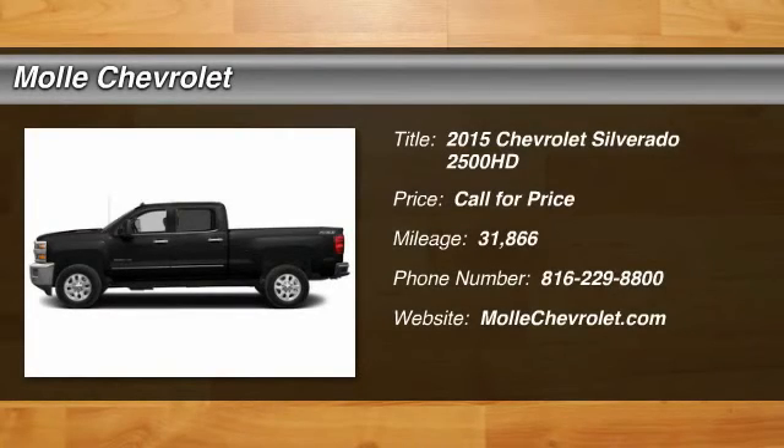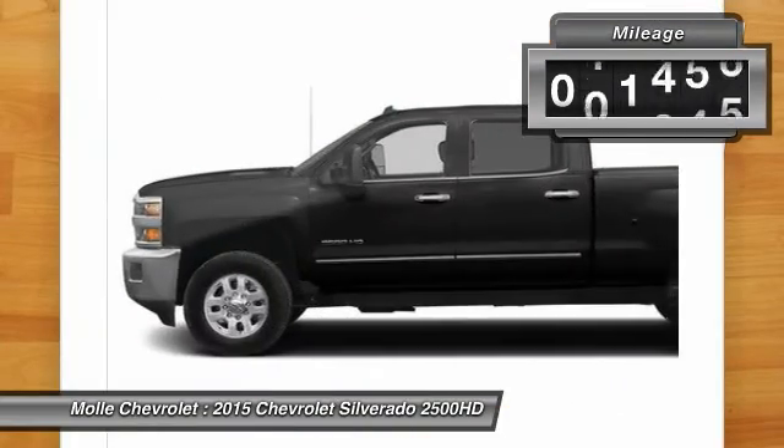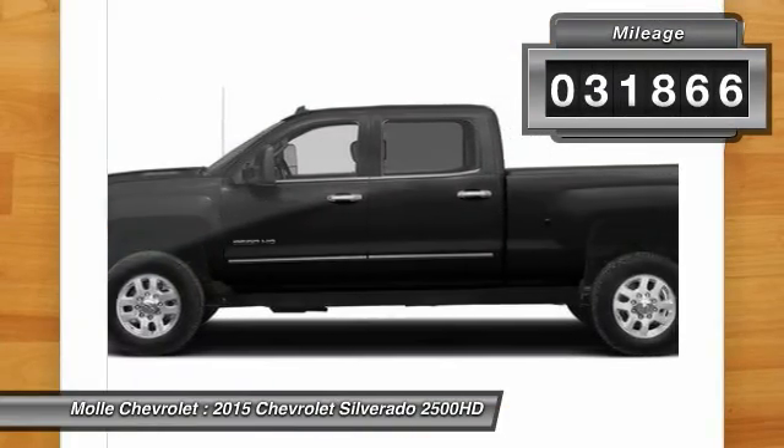The 2015 Silverado 2500 HD. This pickup truck pulls unlike any other. This vehicle has less than 35,000 miles.